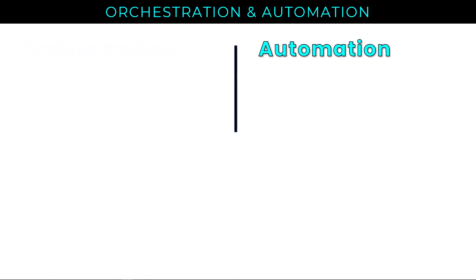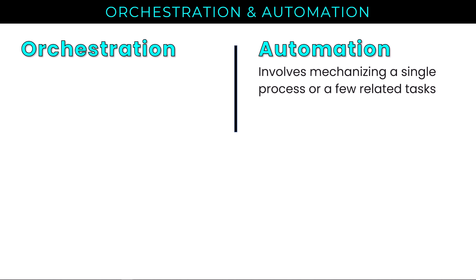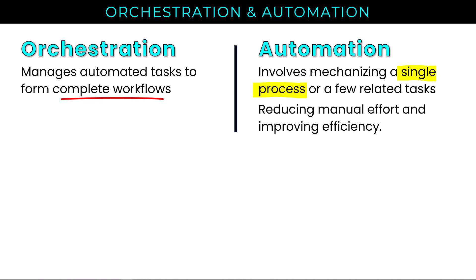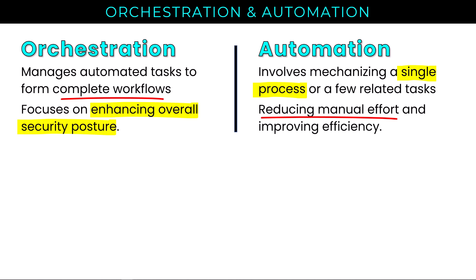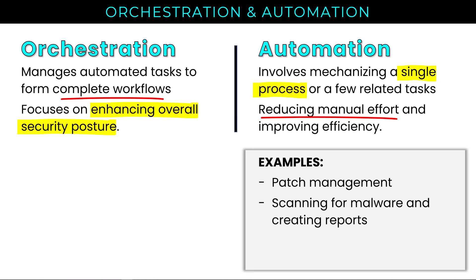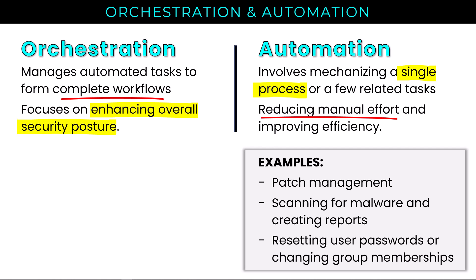Comparing automation and orchestration side by side: automation typically involves mechanizing a single process or a few related tasks. Orchestration, on the other hand, manages automated tasks to form complete workflows. Automation aims to reduce manual effort and improve efficiency, where orchestration focuses on enhancing our overall security posture. Examples of automation include patch management, scanning for malware, creating reports, resetting user passwords, or changing group memberships — fairly targeted, specific, and small tasks.